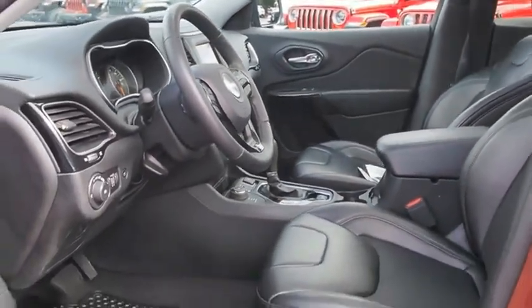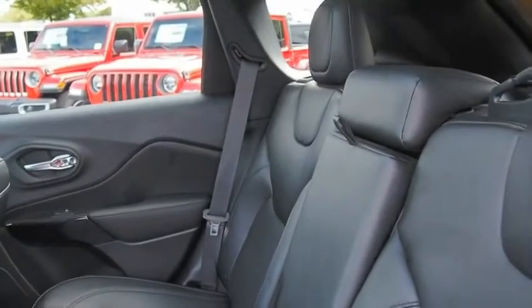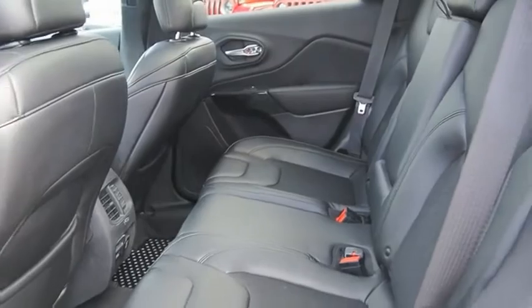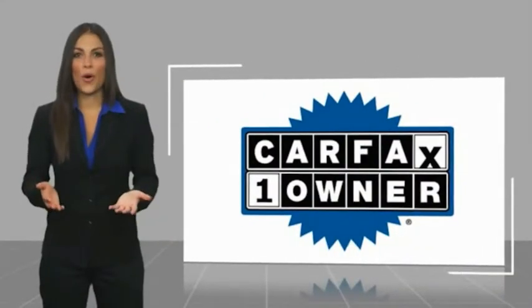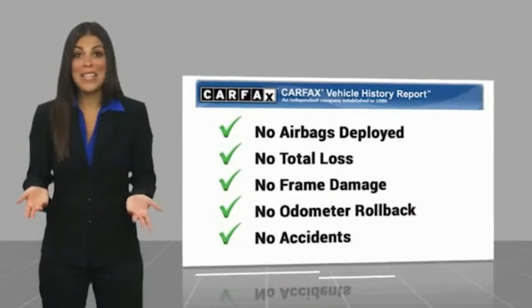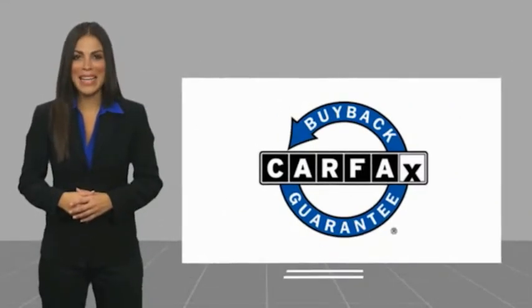This vehicle offers reliability and good looks at a great price, so come in and take a test drive today. This is a one-owner vehicle with a Carfax vehicle history report — find a complimentary copy online or contact the dealership. This vehicle qualifies for the Carfax Buyback Guarantee.